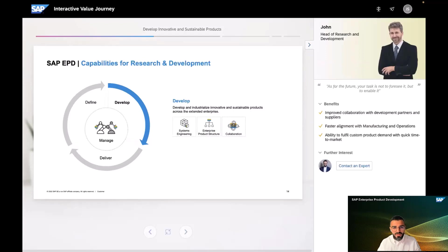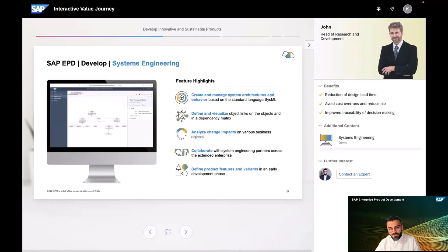Talking about product complexity: R&D teams need to leverage a model-based systems approach more and more as products get more complex. The system architecture models we can develop based on SAP Enterprise Product Development can serve as a foundation to orchestrate detailed design work from many different engineering disciplines.